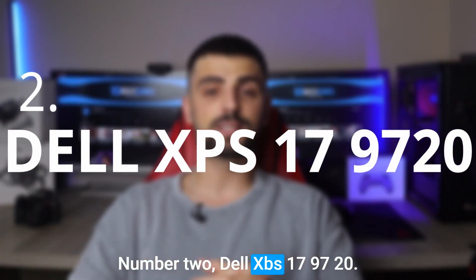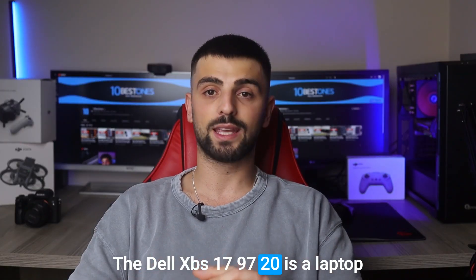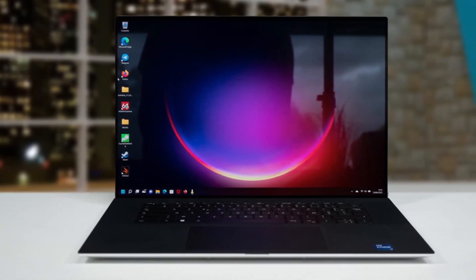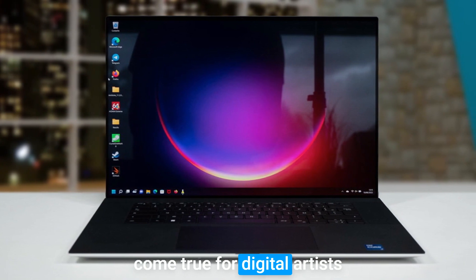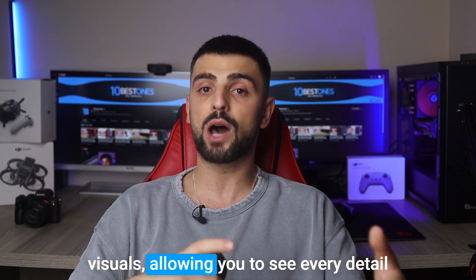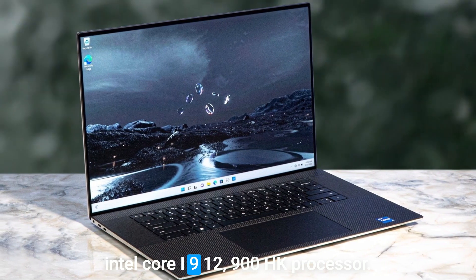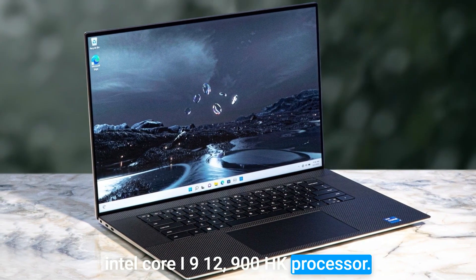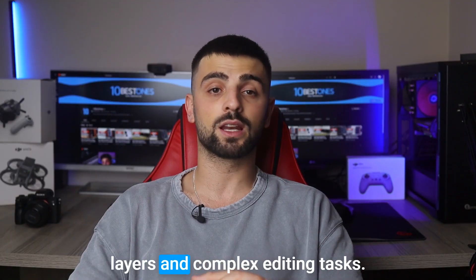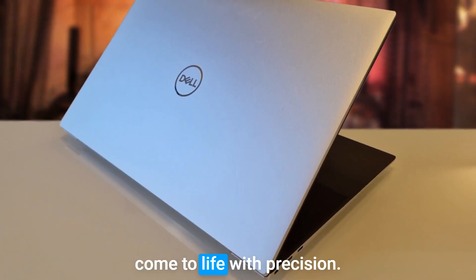Number 2: the Dell XPS 17 9720 — a laptop that has been making waves in the world of Photoshop and a dream come true for digital artists and photographers alike. The 17-inch display offers stunning visuals, allowing you to see every detail of your masterpieces. With its robust Intel Core i9-12900HK processor, this laptop handles Photoshop like a champ, effortlessly running multiple layers and complex editing tasks. The color accuracy is spot on, ensuring your designs come to life with precision.